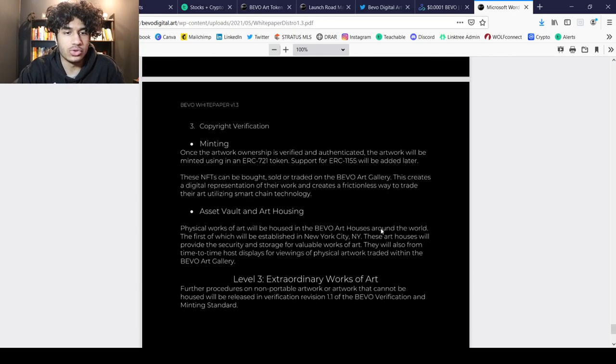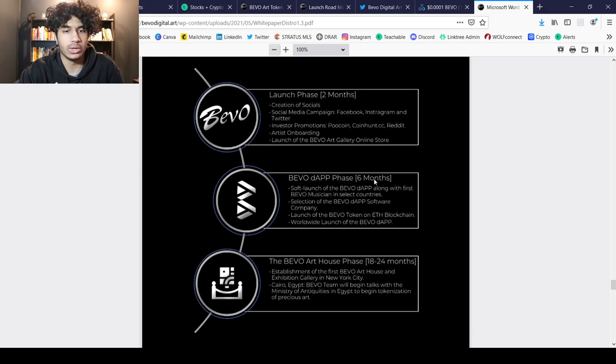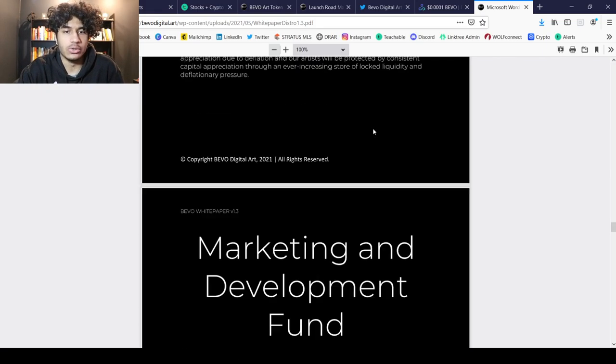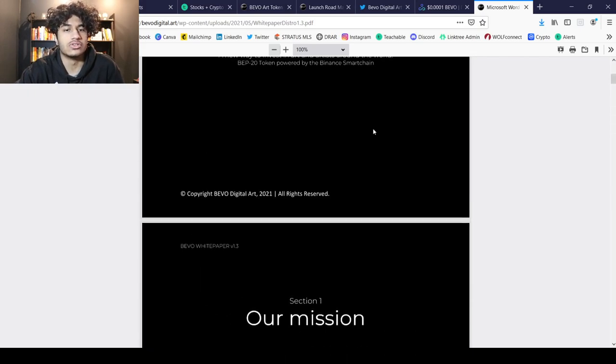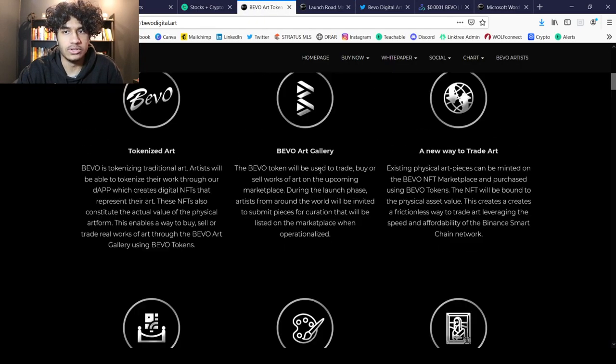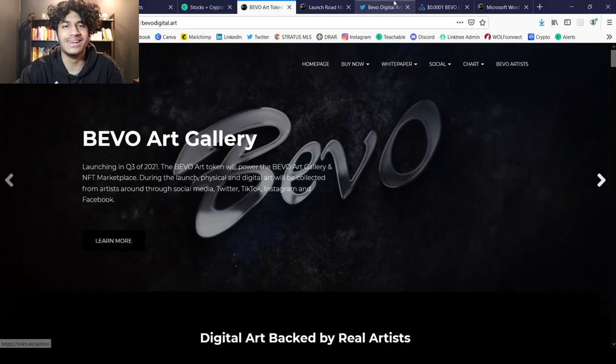This is their white paper — I'm not going to read through everything as it would take forever, but there's also a two-year phase roadmap which is very cool. I think this has a lot of potential, especially given the NFT craze we're expecting. I also really like the branding — the Bevo look is modern, simplistic, and minimalistic. Let me know in the comments what you think about Bevo Art. If you enjoyed the video, leave a like, hit subscribe, hit the notification bell, and until next time — stay seeking success.